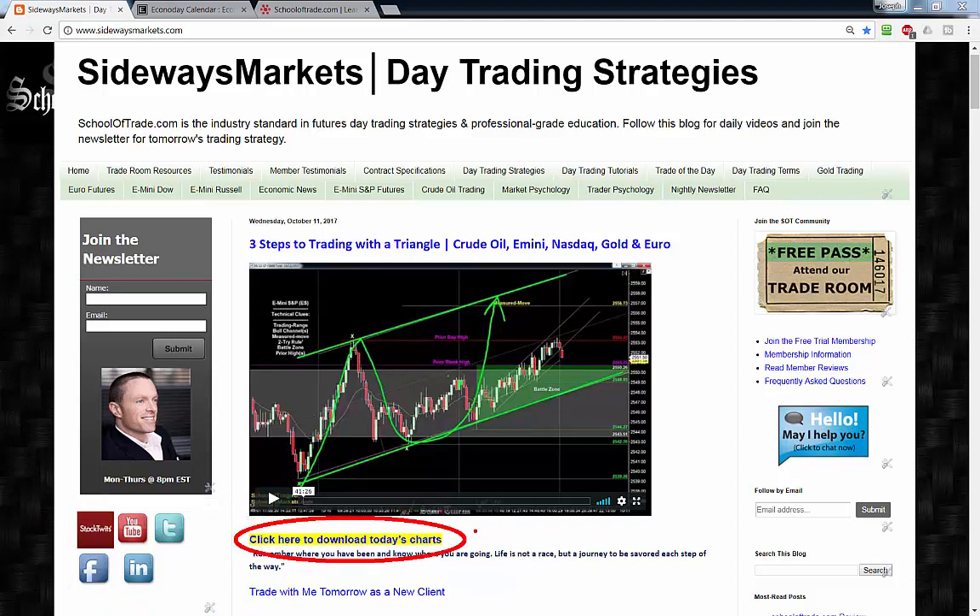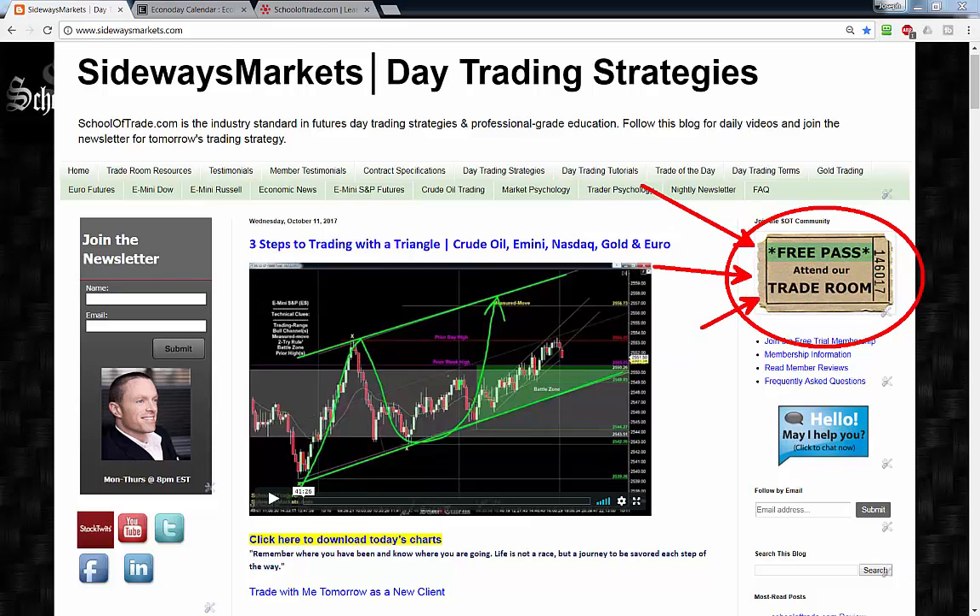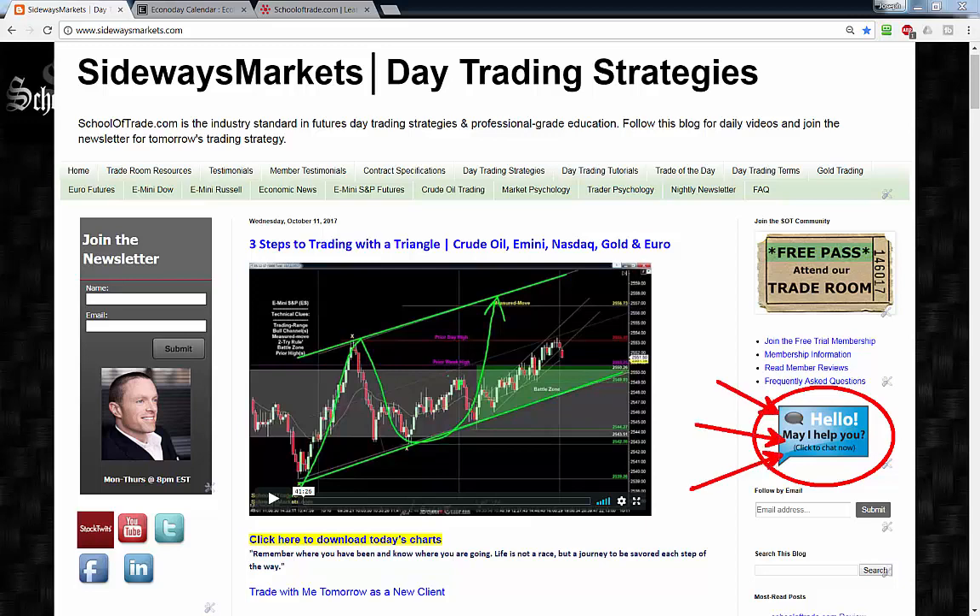This has become a popular part of the nightly newsletter — you can download all the charts from tonight's video and have them on your computer for tomorrow, and share them with a friend too. Don't forget to grab the free pass on the home page at sidewaysmarkets.com — you're going to learn more on that free pass for free than anywhere else on the internet. If you have any questions, hit me up on live support. I'm a real human being broadcasting from our headquarters in Los Angeles. You can also find live support on the home page at schooltrade.com.